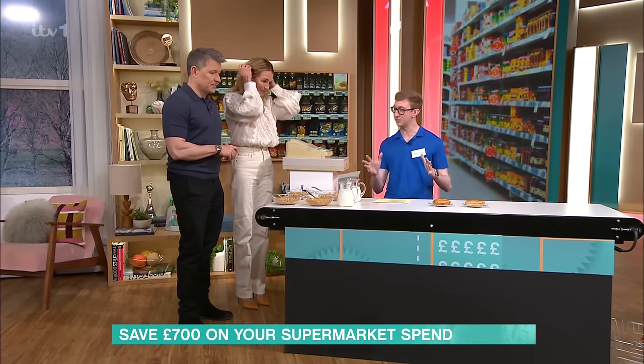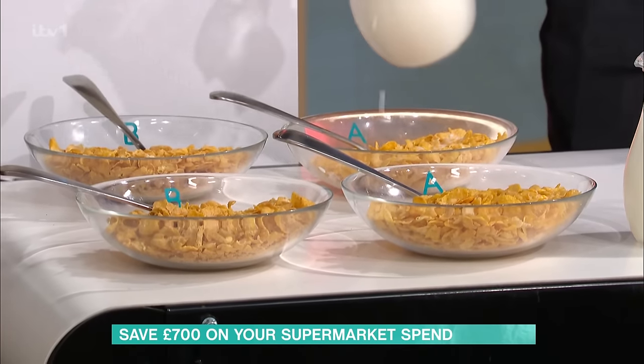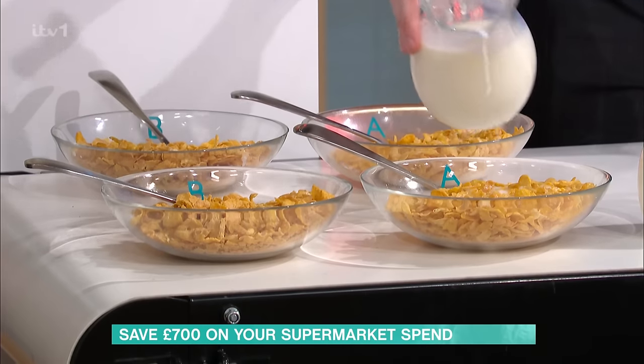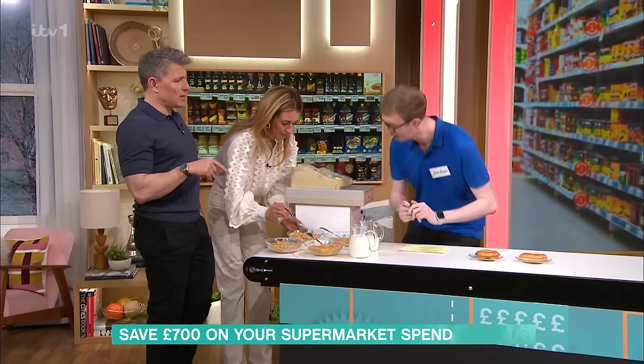You could save so much money with some of these, so we'll get started with some cornflakes — a family favourite. We've got one here which is the Kellogg's brand and one which is Asda. Can you tell the difference?